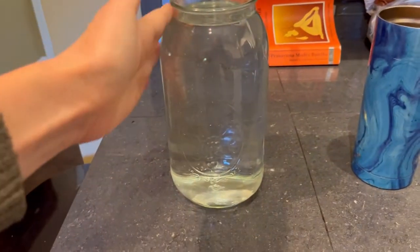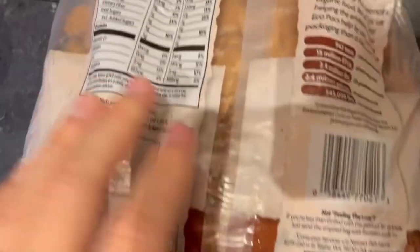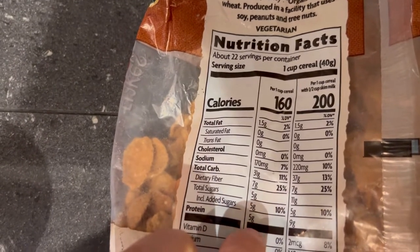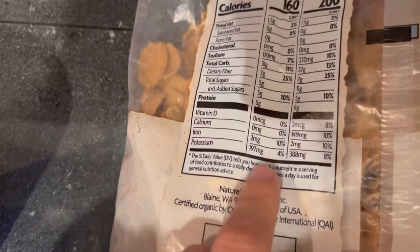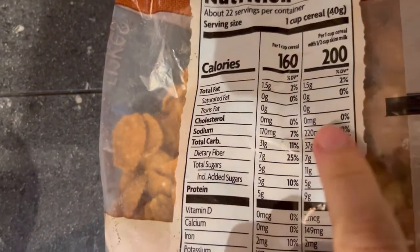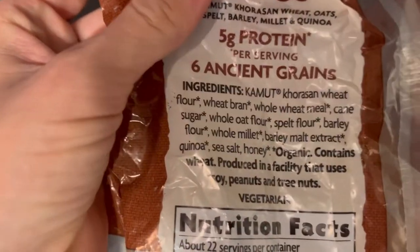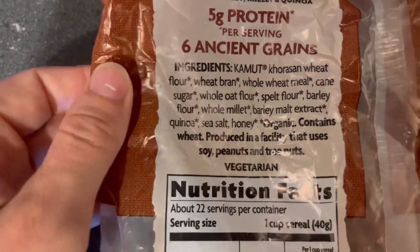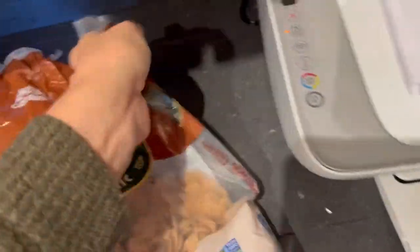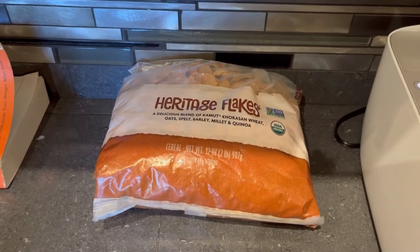I find that having a huge water bottle like this helps me drink more because it's more convenient — it's there, it's full, it's easier. The heritage flakes cereal I like because for one cup you get 160 calories, seven grams of fiber, five grams of protein, and the added sugar is only five grams, which is really low compared to most cereals. The ingredients are super clean — all whole grain, whole wheat, all organic. If I'm going to do a quick cereal, this is the one. I usually put some kind of fruit in it because without it, it's not that sweet, so the fruit gives it a little something something.